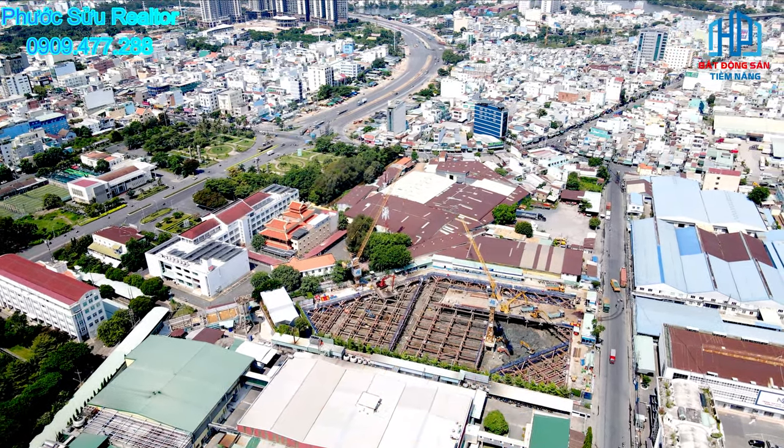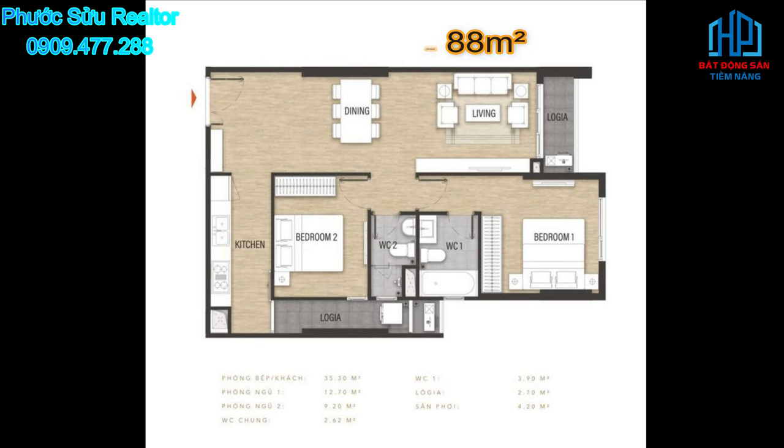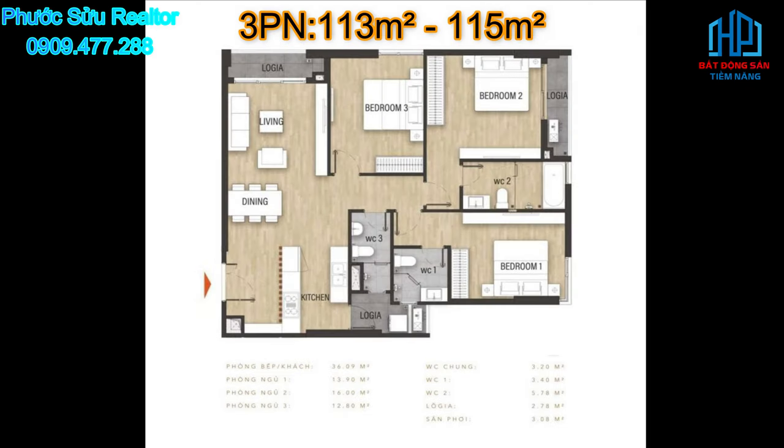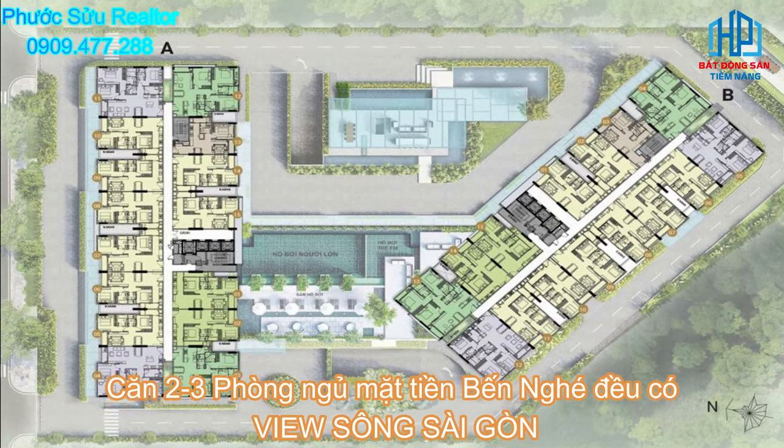Trong đó, căn hộ 1 phòng ngủ là 63m², 2 phòng ngủ từ 77m² đến 88m², 3 phòng ngủ từ 113m² đến 115m². Căn 2 và 3 phòng ngủ đều có mặt tiền Bến Nghé, đều có view sông Sài Gòn.